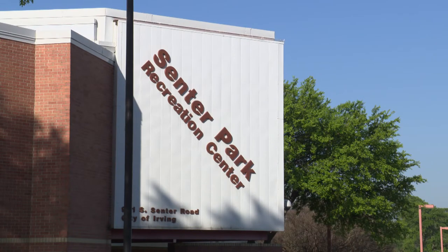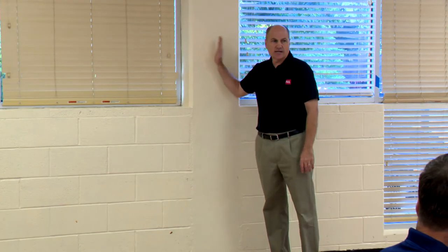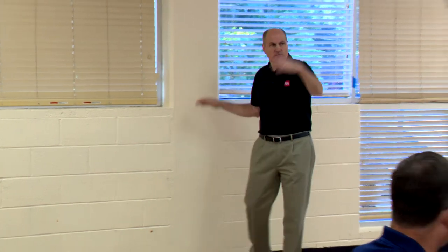Other upgrades include new restrooms and locker rooms, and the very classroom they met in could be in for some major changes — it will be the new fitness area.